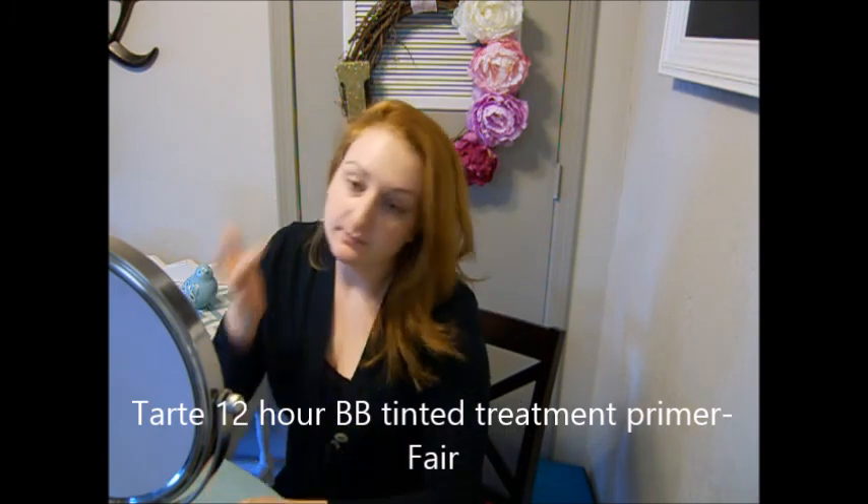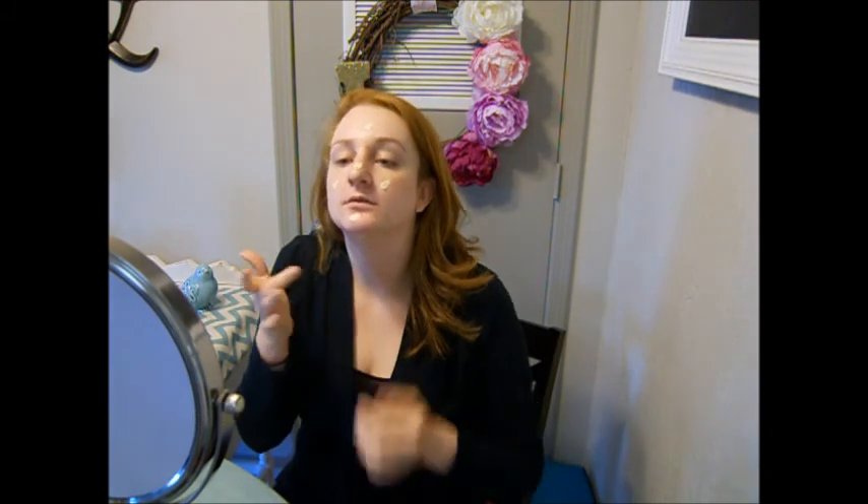I'm going to be applying the Tarte BB Tinted Treatment Primer in Fair. A little bit goes a really long way with this stuff. I just like to apply it in layers and build it up to the coverage that I'm wanting. Today I want to go for kind of a medium coverage — I'm having a pretty good skin day. This just kind of evens out my skin tone, cancels out some redness and scarring. I had some acne scarring on my chin and in my T-zone, but that is gone now.